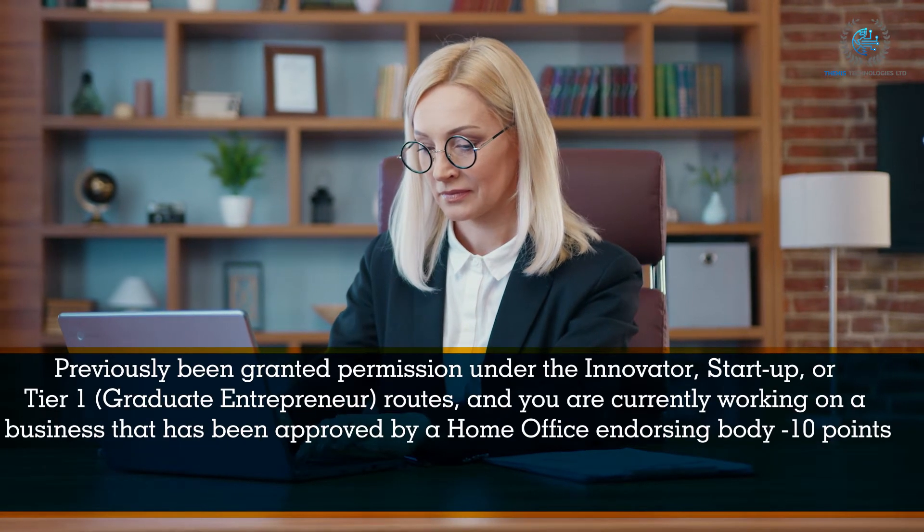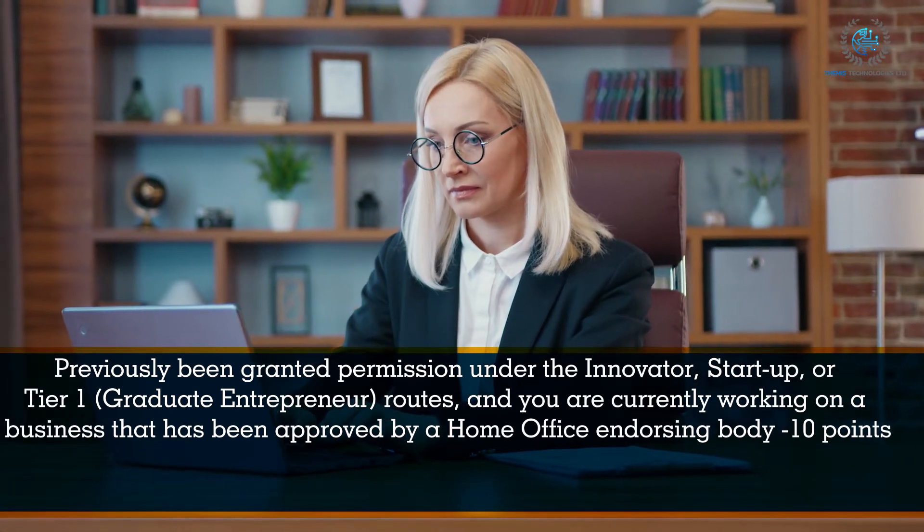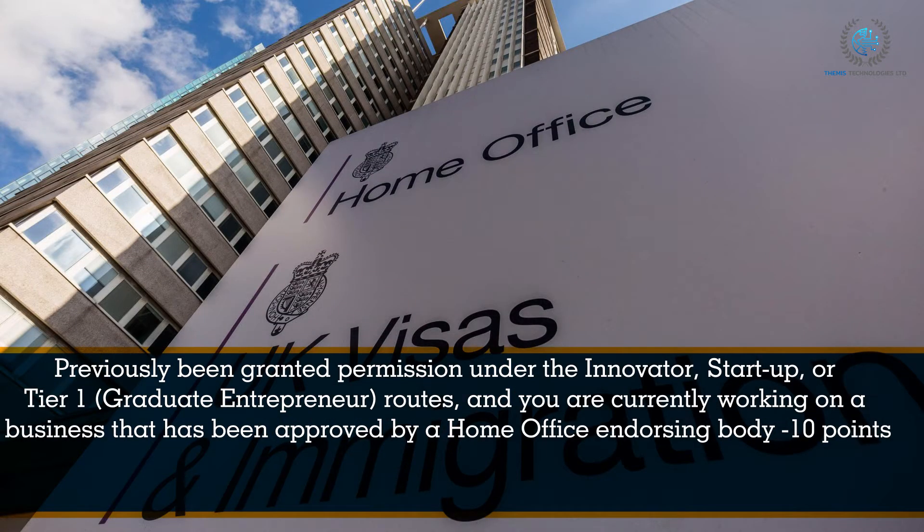Same Business criteria: you have previously been granted permission under the Innovator, Startup, or Tier 1 Graduate Entrepreneur routes, and you are currently working on a business that has been approved by a Home Office endorsing body, either for the prior endorsement or at a contact point during your most recent leave grant — 10 points.